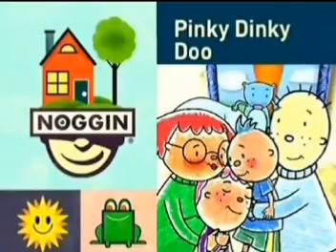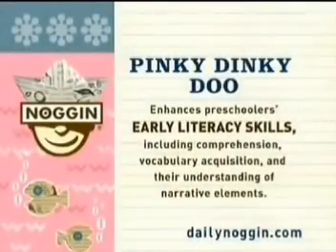Now it's time for Pinky Dinky Doo. Pinky Dinky Doo enhances preschoolers' early literacy skills, including comprehension, vocabulary acquisition, and their understanding of narrative elements.